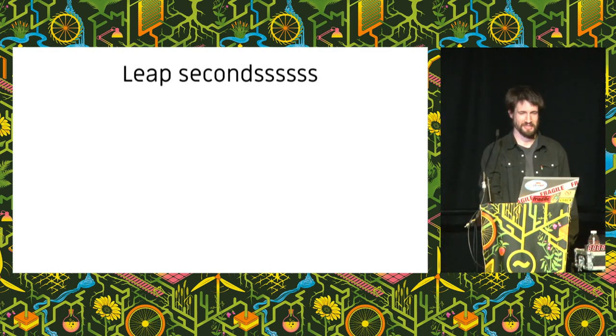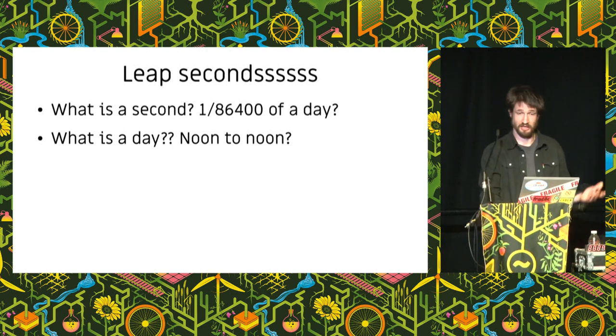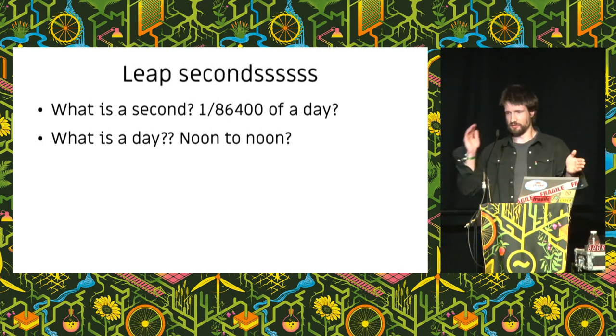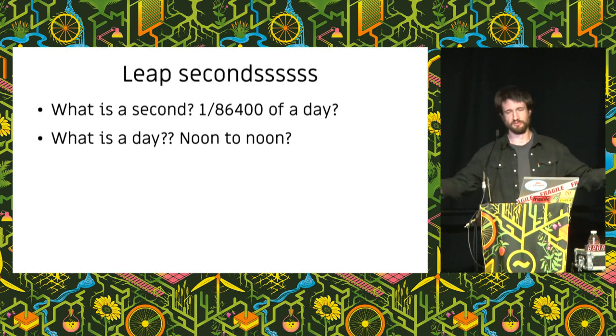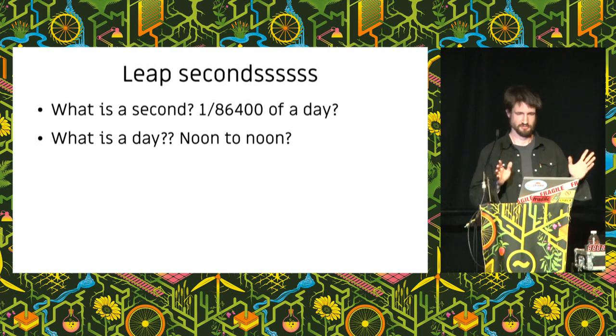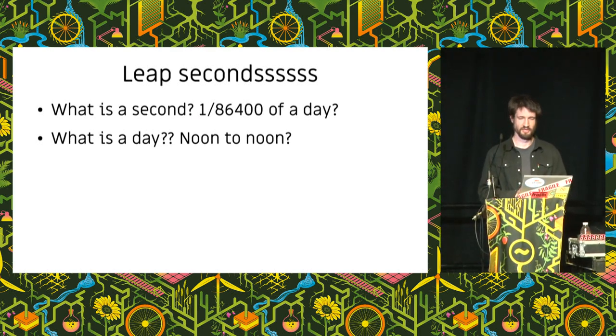Why do we have leap seconds? Up until the mid-20th century, the definition of a second was simply 1/86,400 of a day. But what is a day? Noon to noon. Noon is the most unambiguous point you can measure — when the sun is highest in the sky. But even if you measure the time between noon on subsequent days, it won't be exactly 24 hours because of the seasons, the earth's elliptical orbit, and its axial inclination. This is called the equation of time. If we average noon-to-noon throughout the whole year, we end up with mean solar time — and apparent noon can differ from mean time noon by up to 16 minutes.